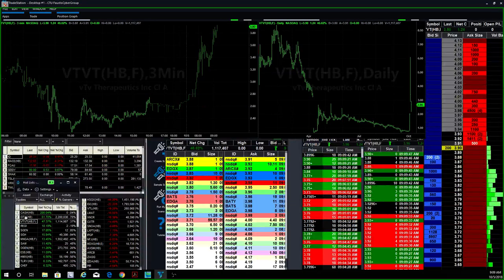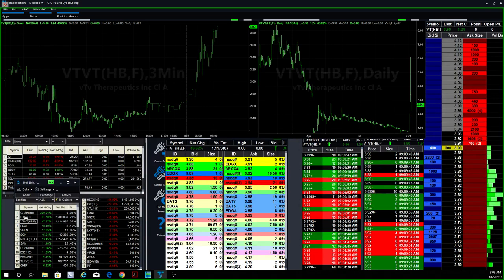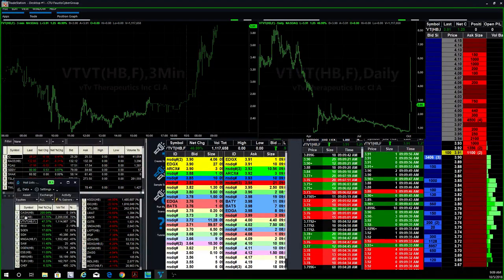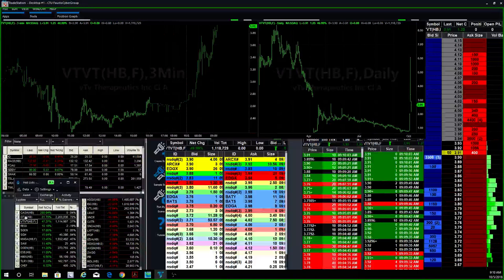The VTVT looks really, really strong going into the open. Look, it's already at $3.90. The opportunities are still there. If you feel like you're chasing, wait for it to back off. But so far, she's looking pretty damn strong.